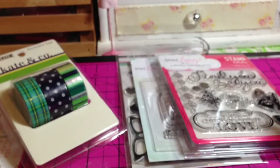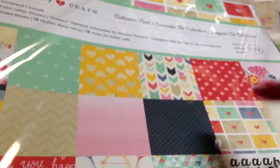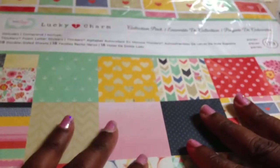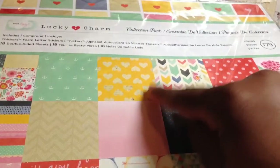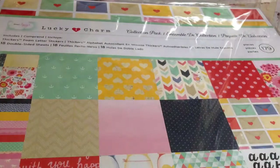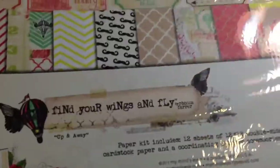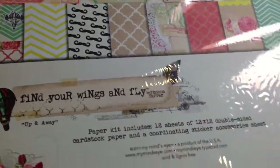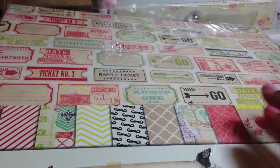And then I bought the Lucky Charm paper pad because I bought some of the individual papers before Archivist went out of business, but I never bought the entire pack. So this has the thickers in there and 18 sheets of the 12 by 12 paper. Beautiful — I love this one with the little hearts. And then this one I could only find the 6 by 6 pad at Archivist, so I bought the 12 by 12 from A Cherry on Top. And this is Find Your Wings and Fly. This is the 12 by 12; I shared with you guys the 6 by 6 already.